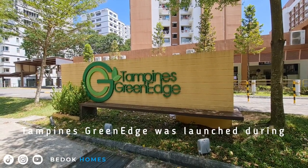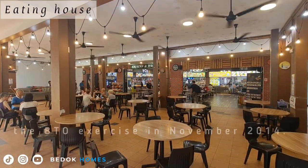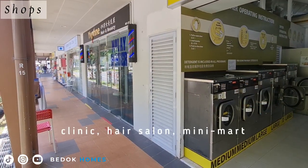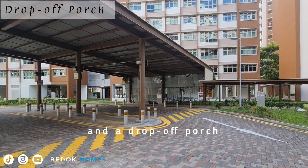Tampines Green Edge was launched during the BTO exercise in November 2014. It has a heating house, clinic, hair salon, mini-mart, and a drop-off porch.